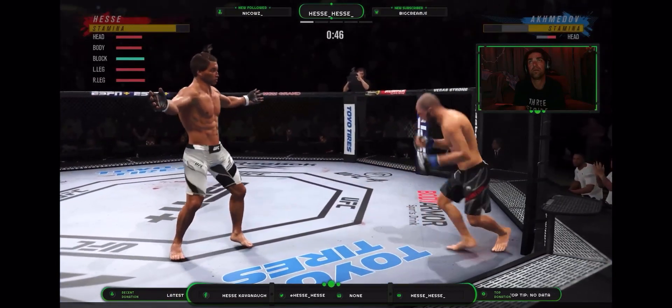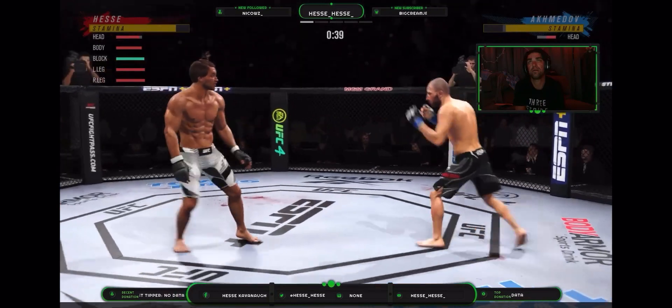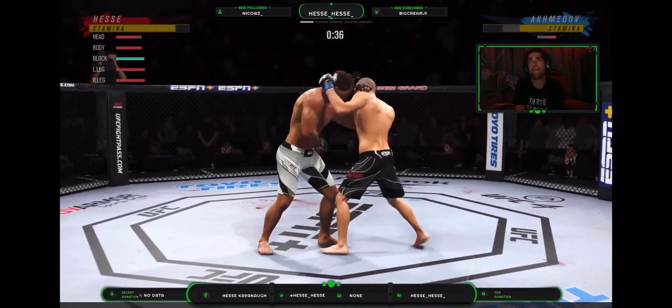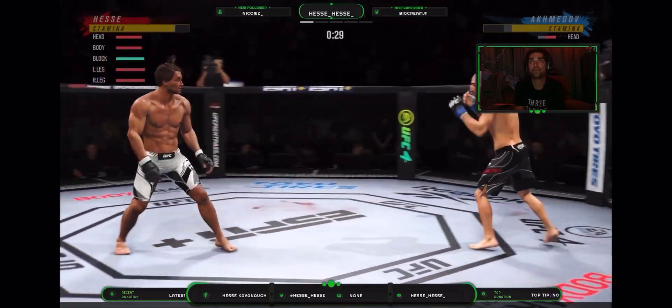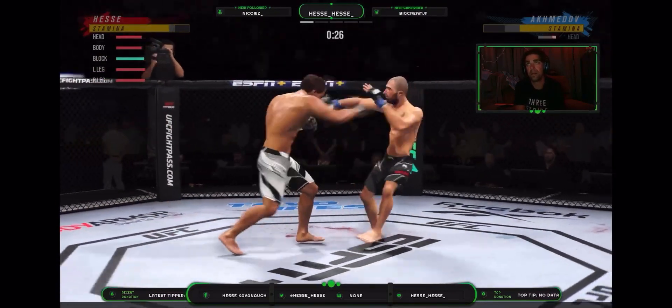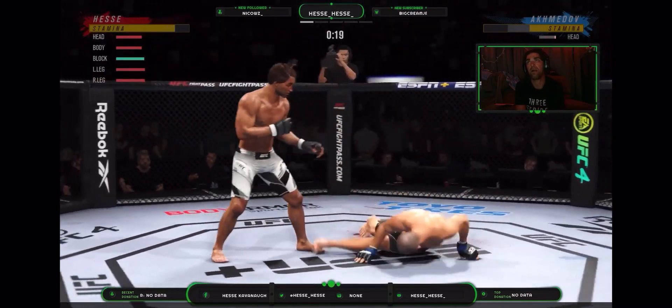He needs to start looking to finish now because he's got his opponent hurt very bad. Straight right! Ahmed Oslo or John now starting to show signs of swelling. Just out of range with that strike.